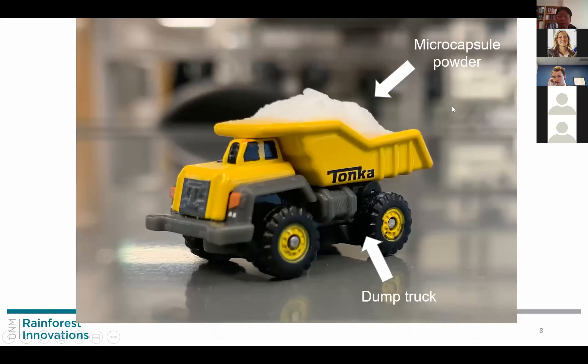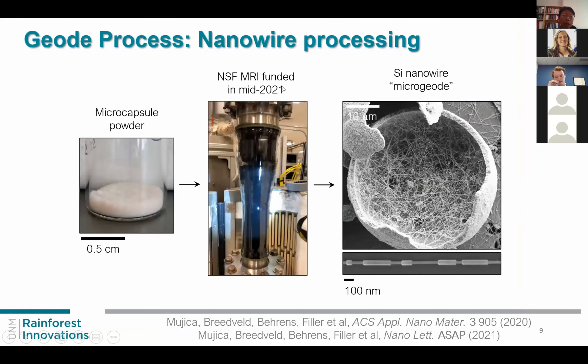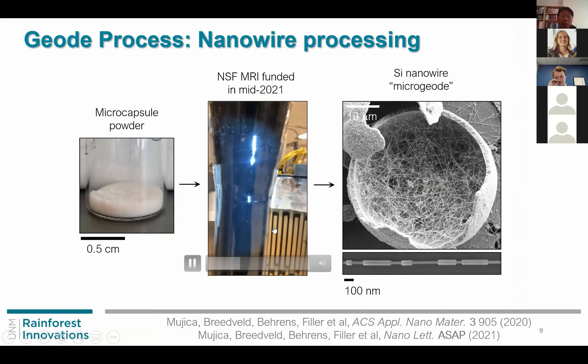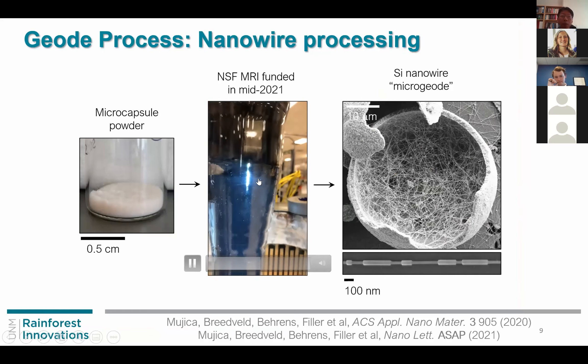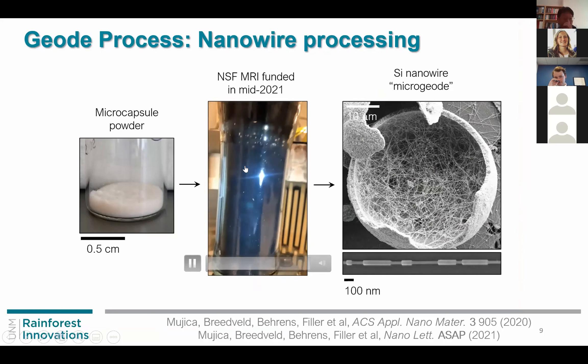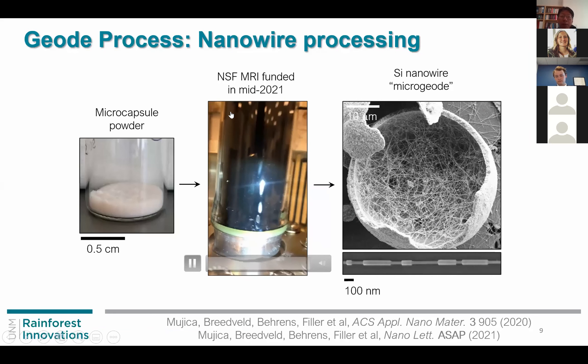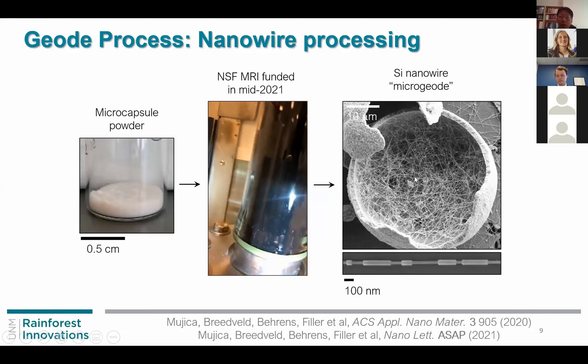In the lab scale — essentially a pilot scale reactor — we can produce the micro shells. After that, we use the fluidized bed reactor, which was set up with recent funding from NSF MRI. The micro shells are permeable to gas transport, so the gas goes inside and grows the nanowires.